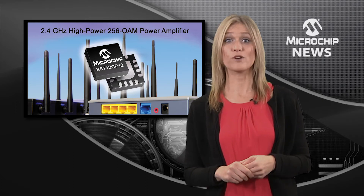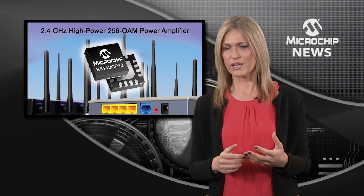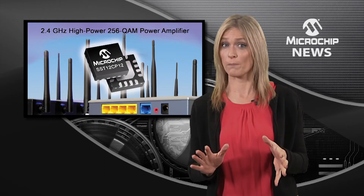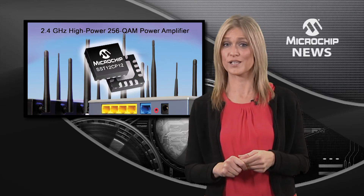It also adds support for ultra-high 256-QAM data rate modulation, an integrated 50 ohm input match and simple output match, as well as a low operating current to enable more transmission channels and a higher data rate for each design.